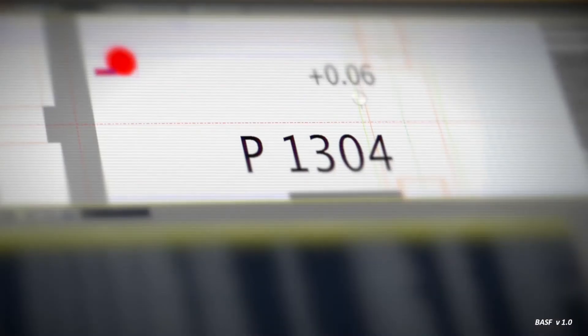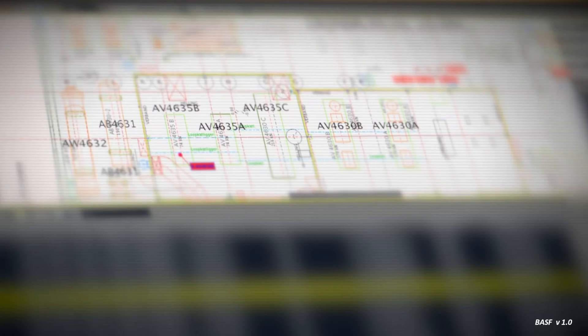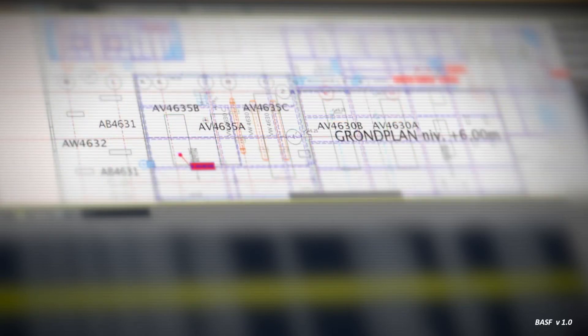Today, nearly 1,500 employees and contractors use iCAD. Here we can see an overview of all ongoing turnaround-related tasks — more than 20,000 per day.